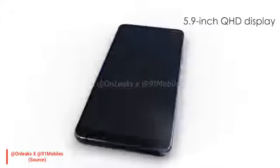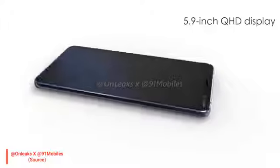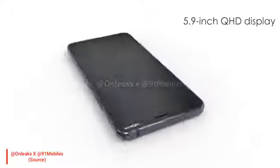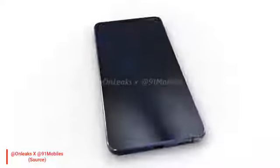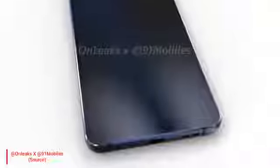You will see thin bezels at the top and bottom of this device, with a Nokia logo at the top along with a selfie camera. If you talk about the design of the device, you will see a round shape design on the sides of the device, giving it a premium look.